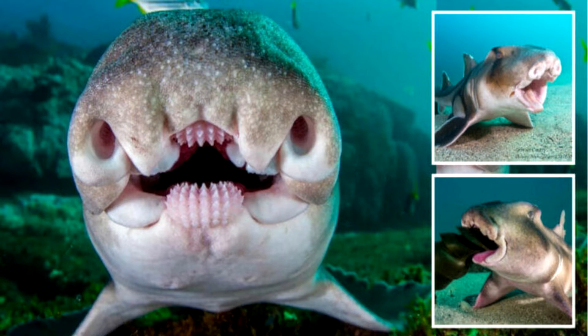Port Jackson shark is an Australian shark with a blunt head and a small mouth. It has unique teeth. Port Jackson sharks, Heterodontus portus jacksoni, are found in the depths of the Pacific Ocean in Australia.